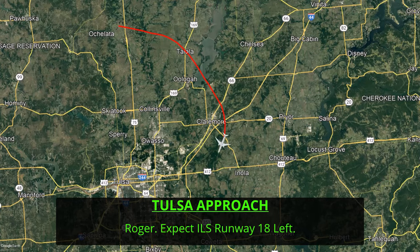The pilots request to land on runway 18 left if possible. The controller then tells the pilots to expect the ILS to runway 18 left. An ILS is a type of instrument approach procedure that pilots can put into their onboard navigation systems to help the aircraft get aligned with the runway.